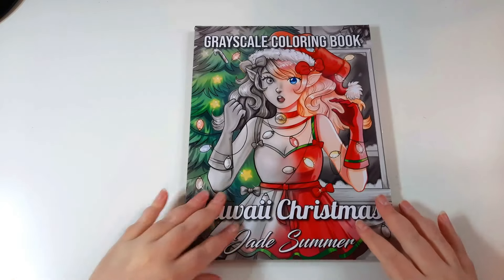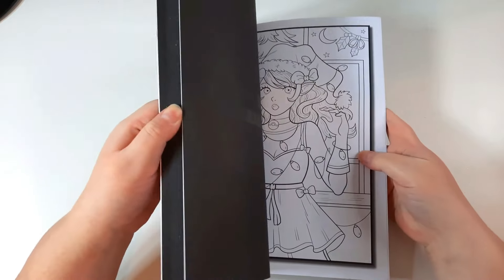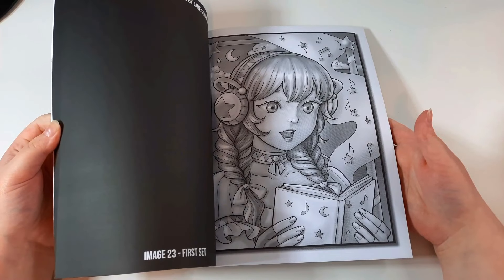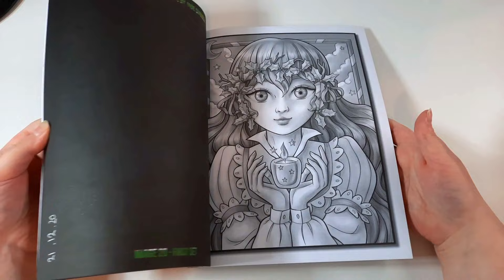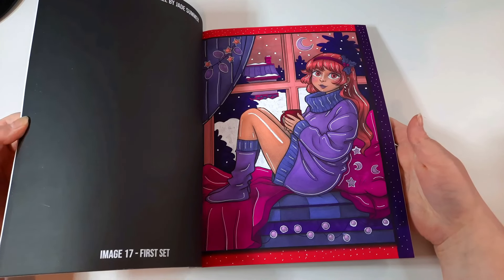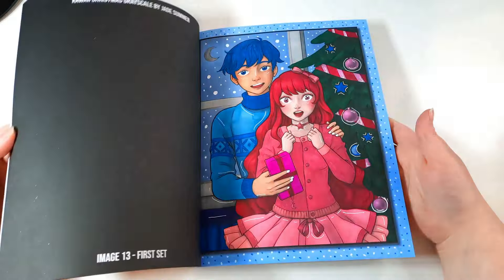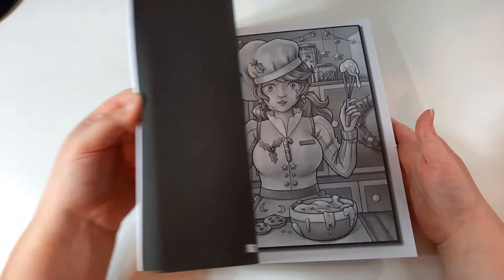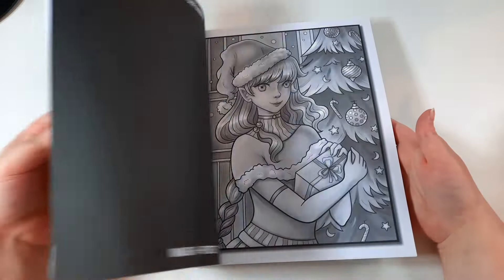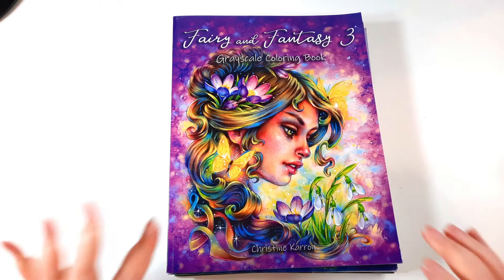This is Jade Summer Kawaii Christmas, and it's the last Jade Summer book I've got. I bought it in December for Christmas, so I had considerably fewer books then and I've done quite a few in here. This cosy picture is like my favourite — it just makes me feel so cosy and I loved colouring it in. This was my only Christmas book last year, so I did colour quite a few images.